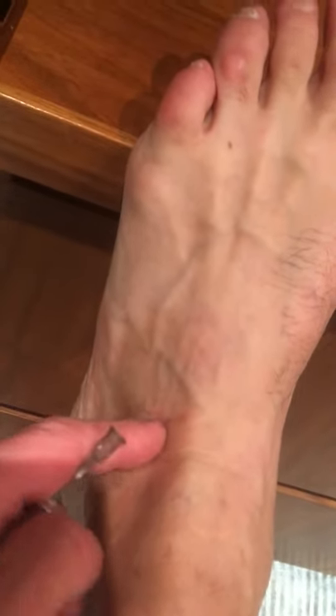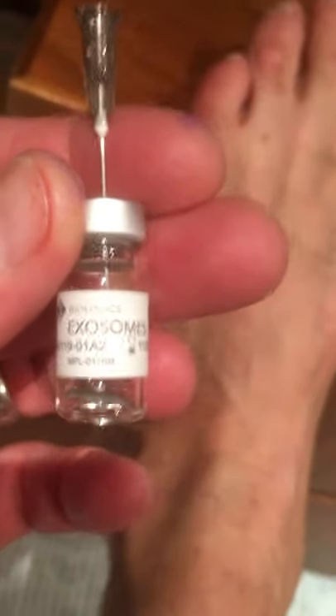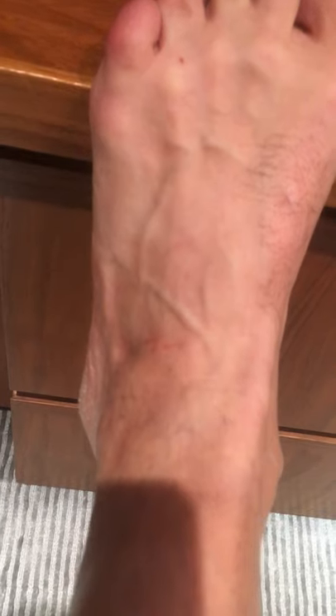I'm going to show you my ankle right now. I don't know if you can see it, but this is where I just injected my ankle right into the ankle joint with these exosomes. I've been having pain when I exercise with a lot of jumping jacks and things like that, and I'm hopeful that this will create new cartilage and increase the joint space — which it's been shown to do — and help stabilize the joint so that I can exercise with full intensity.